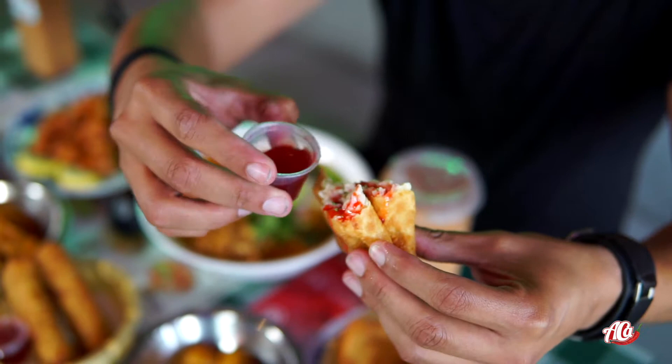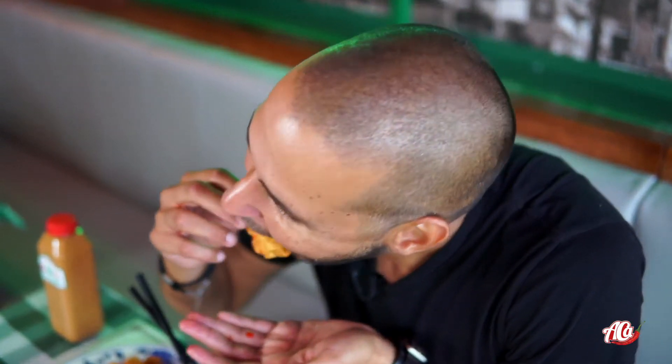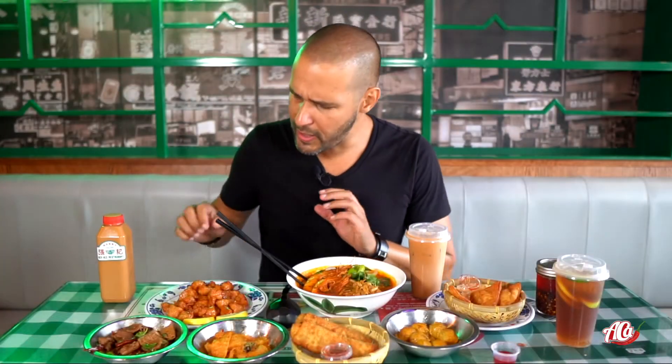I don't even know what the sauce is about, but we're going to try it anyway. The crab rangoon is amazing.